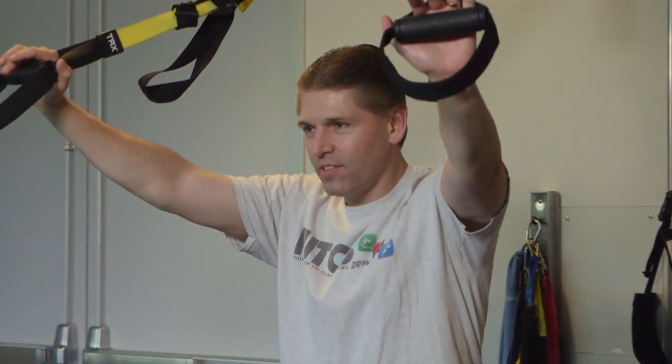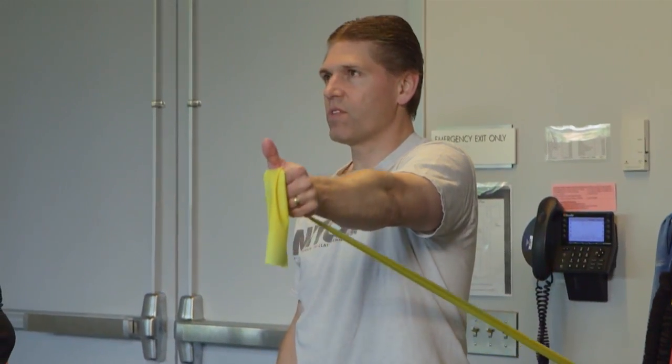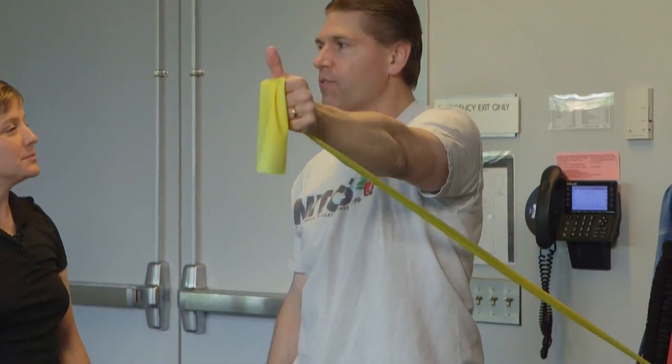My therapist said it, Dr. Romeo said it — it's repetitions of these light items that really allow the shoulder to heal. It doesn't hurt, just a little stiff, a little bit of what you'd probably call fatigue from just the motion.